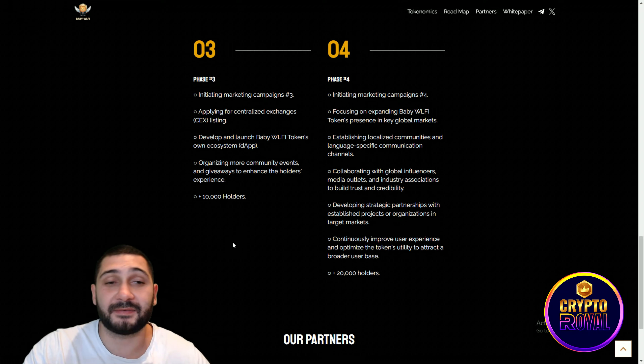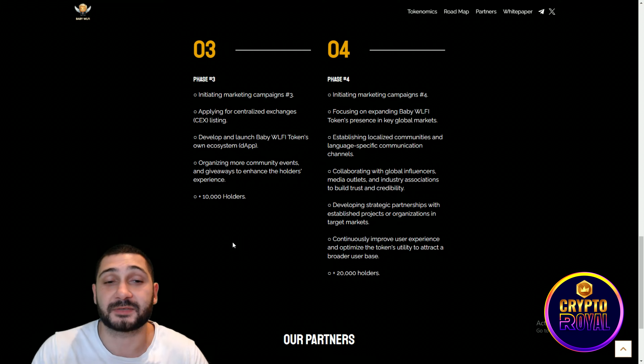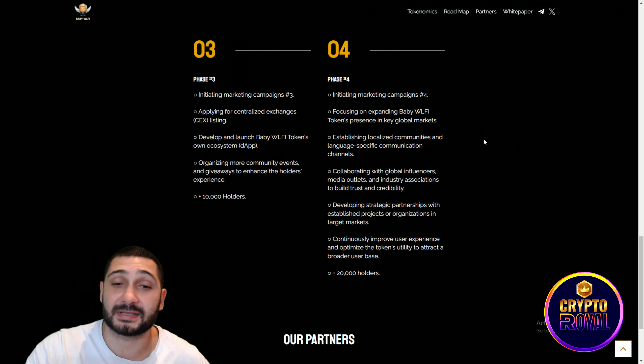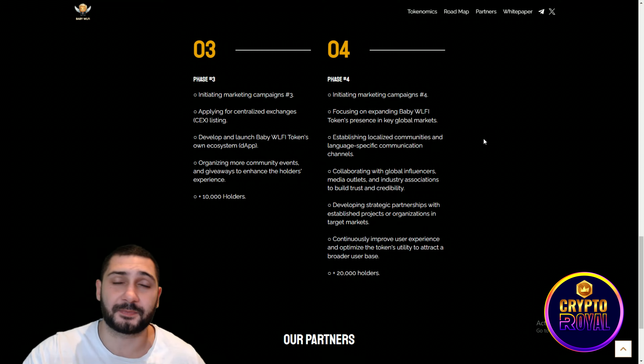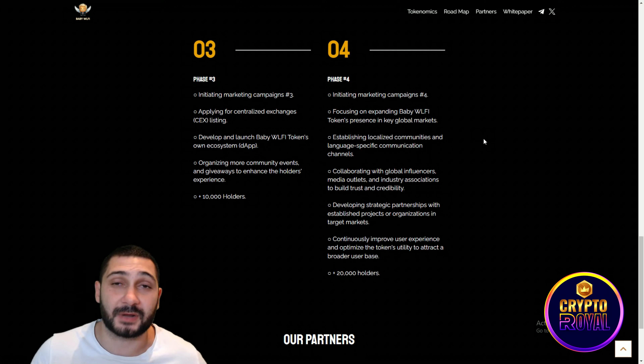Phase three involves initiating marketing campaign number three, applying for centralized exchange listings like Binance, Coinbase, and other major exchanges. They will also develop and launch Baby WLFI's own ecosystem — so this is not just a meme token, it's a complete ecosystem. More community events and giveaways are planned to enhance the holder experience, with a target of 10,000 holders.